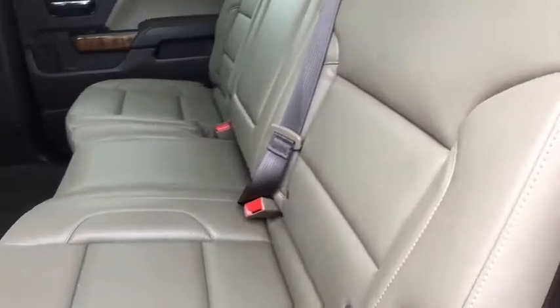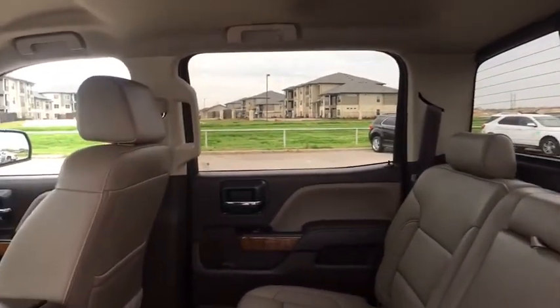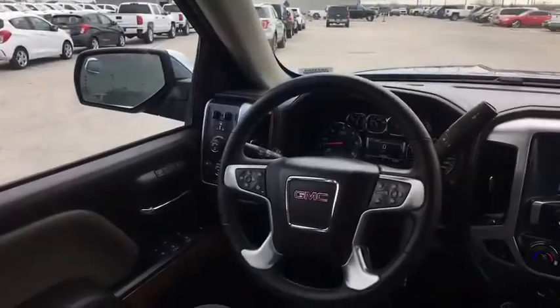Remote engine start, Bluetooth, leather wrapped steering wheel, power steering, adjustable steering wheel, four-wheel drive, aluminum wheels, four-wheel disc brakes, floor mats, cruise control, and auto-dimming rear view mirror.